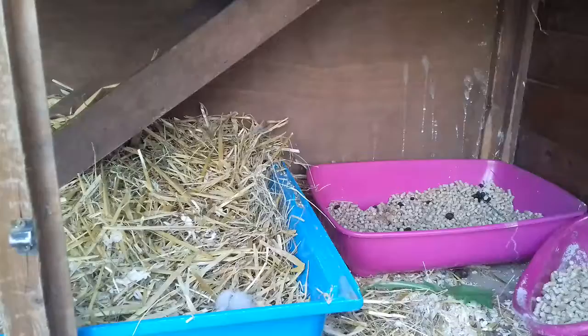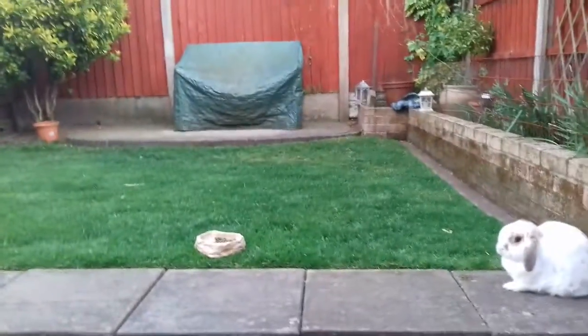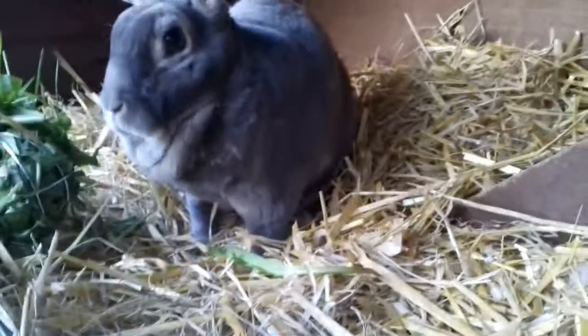They used to live in that big shed over there, but Dotty started getting cage aggressive — she'd bully Mr. Bun whenever he'd go in there. We had to sort that out, but yeah, it's all better now.